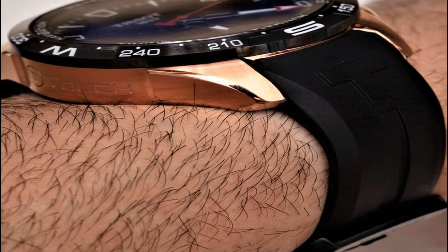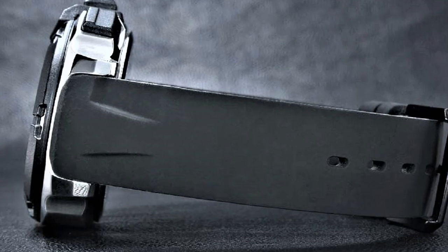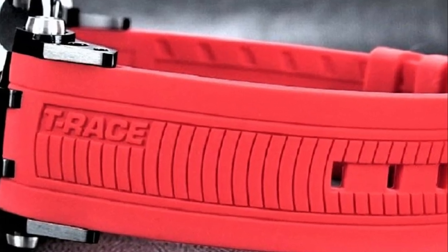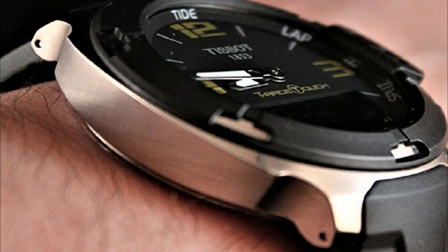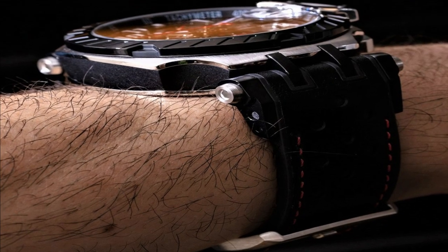Hello friends! If you are looking for the best new Tissot watches for men, you are in the right place. All the watches' product buying links are given in the video description. Please like, comment and subscribe to my channel for more videos. And press the bell icon for my new video's notification.